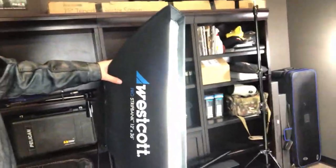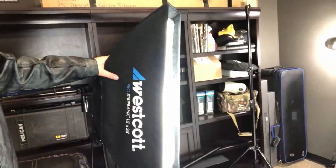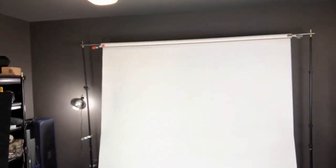Same thing on this one over here — this is the strip bank. It's the Pro Strip Bank 12 inch by 36 inch — same fixture, just a different soft box on it. Also great. And then I use just a regular paper roll — I think it's Savage paper. It's been so long since I ordered it I can't remember, but it's basic white paper roll. That's what we use for our photos.